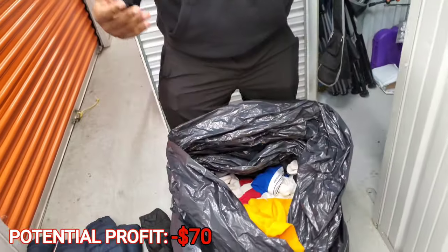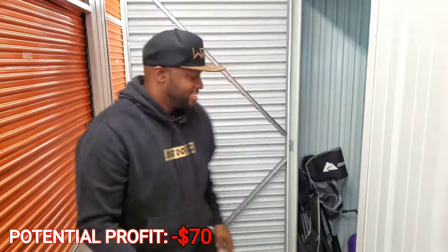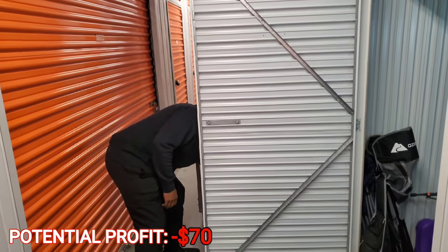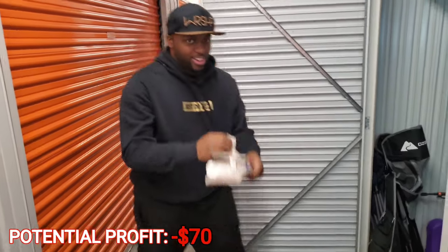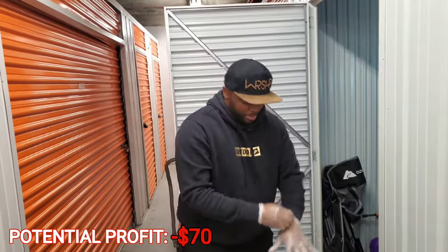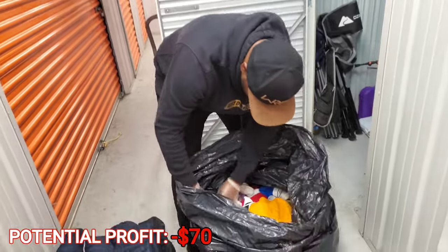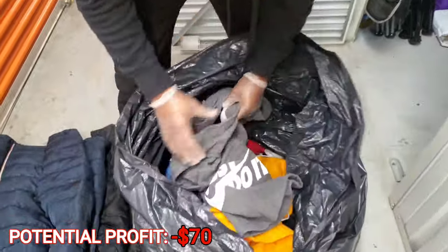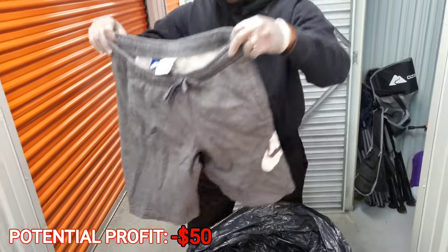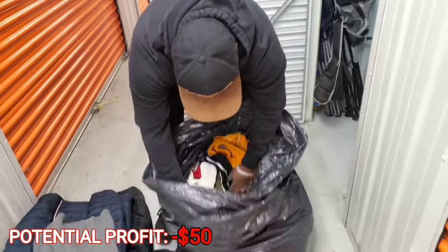Let me see what else — oh man, I'm tripping, I only got on my gloves. Put them gloves on, baby. All right, let's get into it. So it's like other little items — a little Nike pair of shorts. They say 'Just Do It' on it. Okay, cool. Get obedient and get these items out the bag.